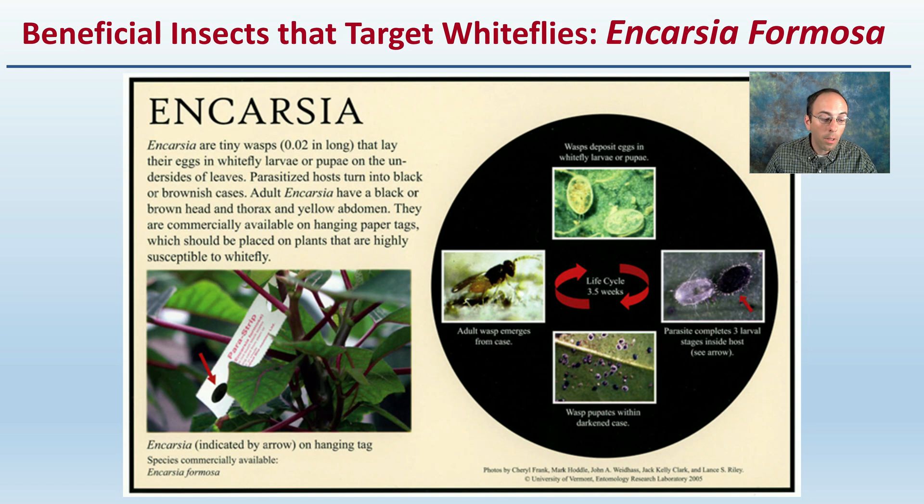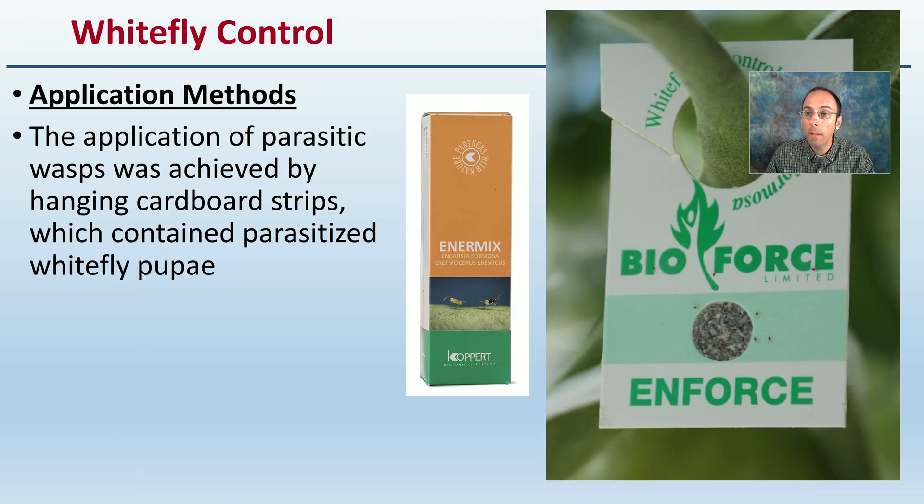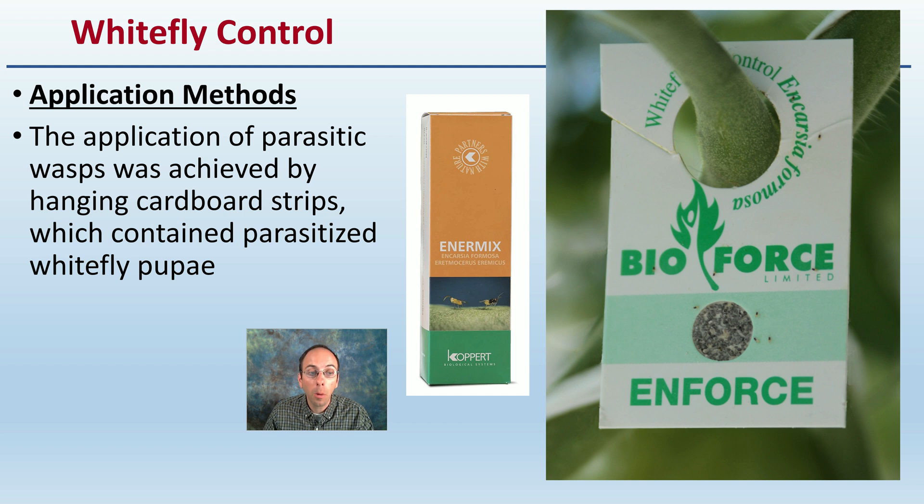Another species you might be using is Encarsia, which is a tiny wasp. Their life cycle takes about three and a half weeks to complete. They parasitize hosts and turn them into black or brownish cases. These adult Encarsia have a black or brown head and thorax and a yellow abdomen. The application of the parasitic wasp was achieved by hanging cardboard strips which contain the parasitized white fly pupae, hung right there on the plants over some of the stems or petioles — making it really easy to apply even in a large operation.